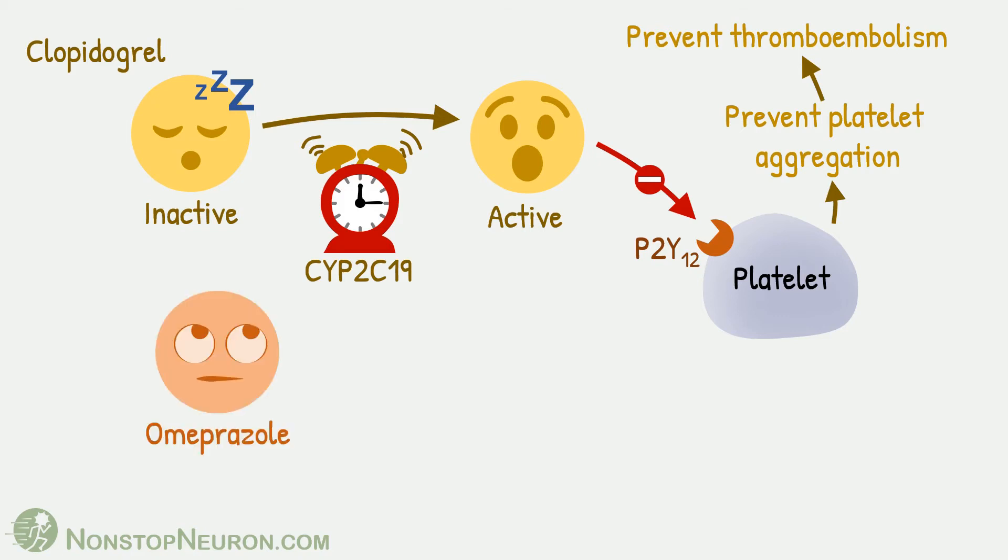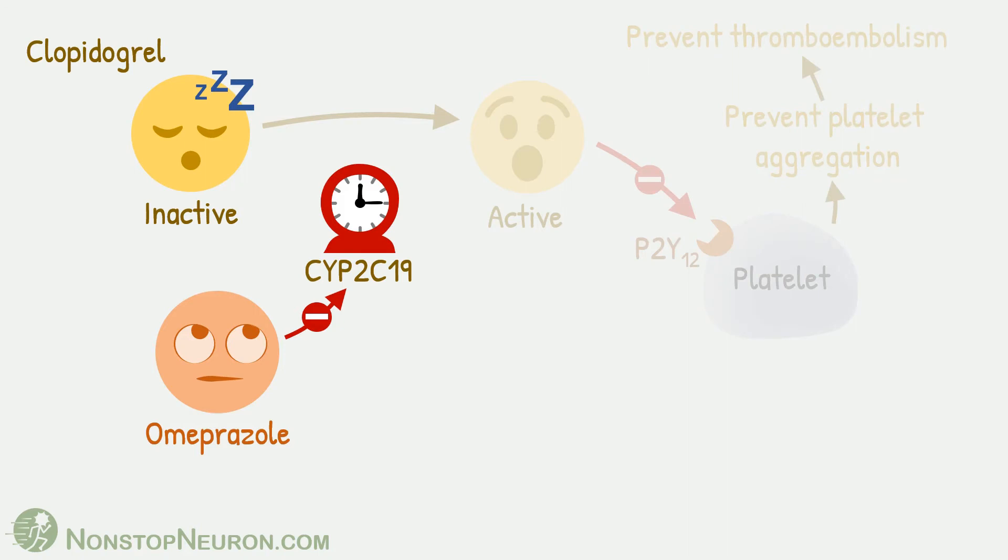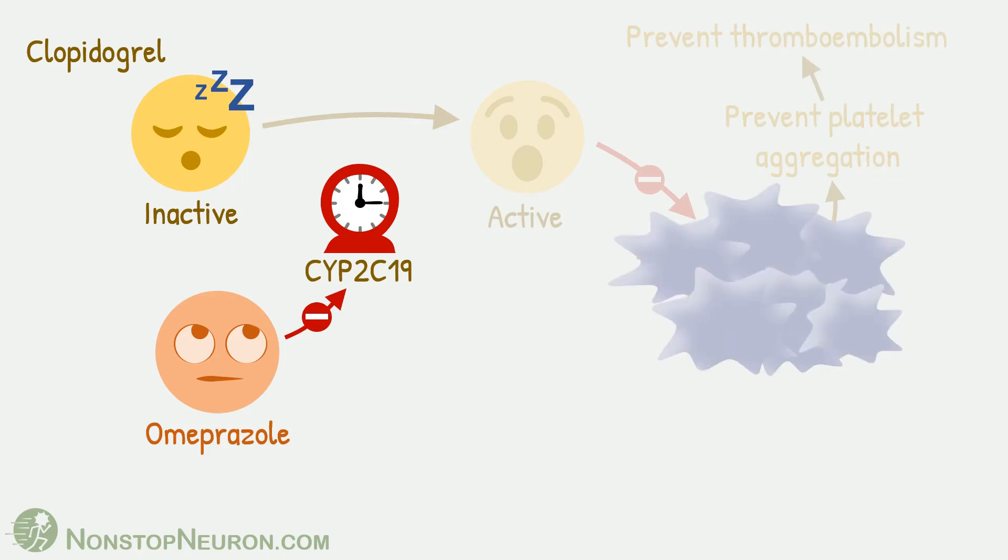Now, if a patient is given omeprazole, it will inhibit the CYP2C19 enzyme. This prevents activation of clopidogrel, so all the subsequent effects are reduced — platelets may start aggregating again. Some studies have even shown an increased risk of cardiovascular events. So, omeprazole should be avoided in patients taking clopidogrel.